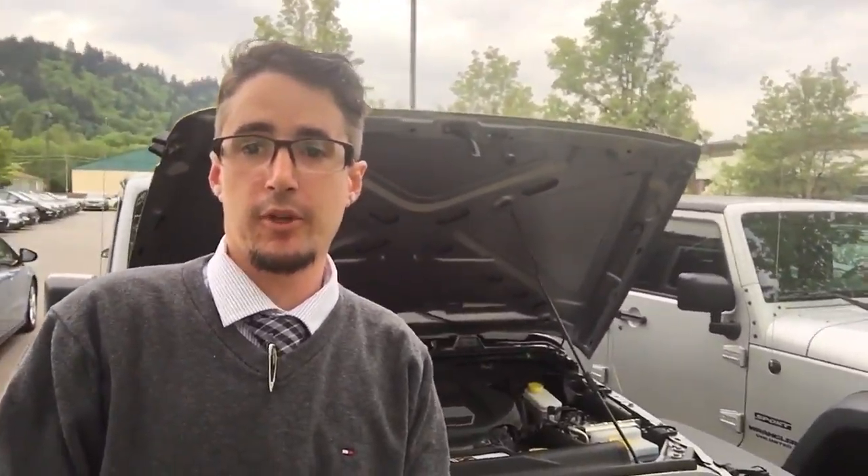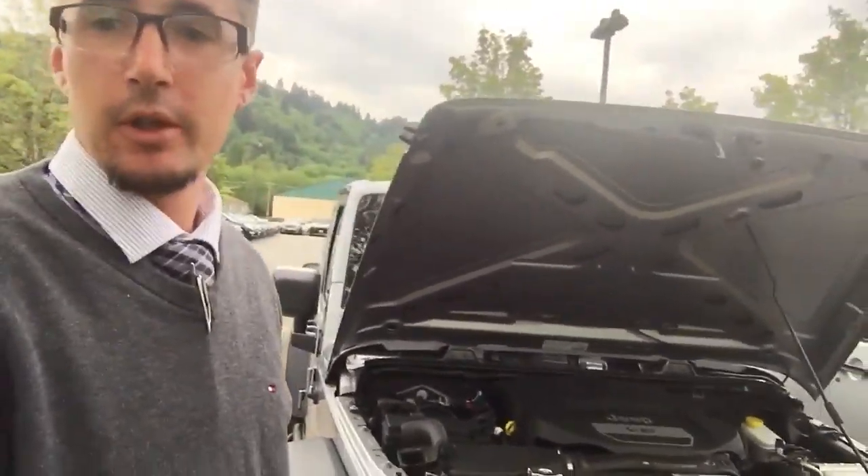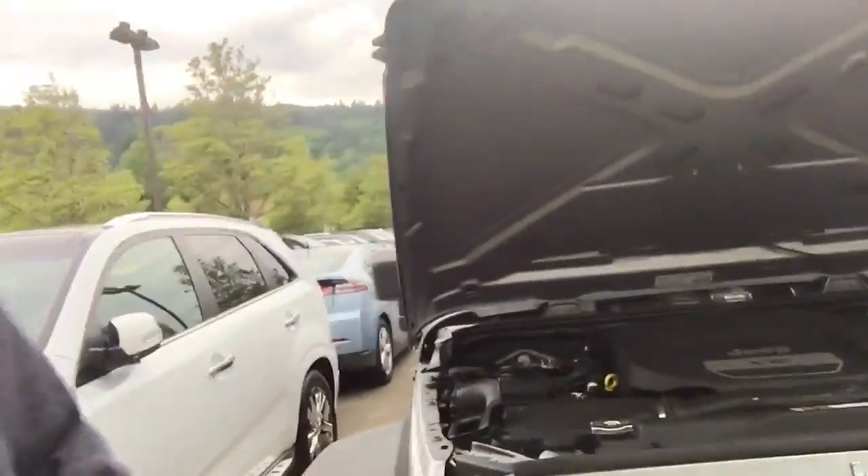Hi Carrie, this is Joe from Evergreen Chevrolet. I'm going to apologize in advance — I'm still figuring out how to use this selfie stick. This is the Jeep you had inquired about through TrueCar. Just wanted to send a quick walk-around video for you to get a better look at the vehicle.